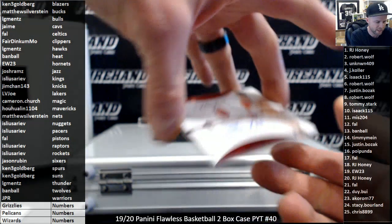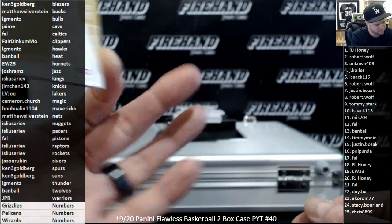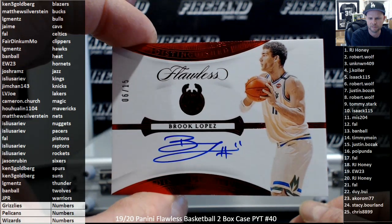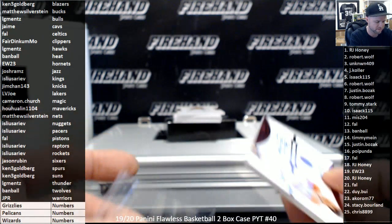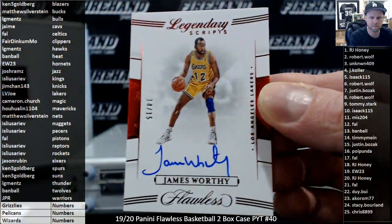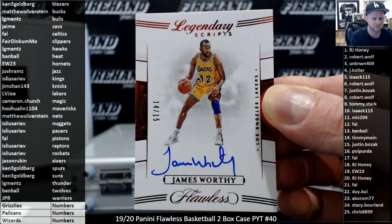Number 25, Brooke Lopez for the Milwaukee Bucks — Matthew Silverstein. Big Game James for the Lakers, 14 out of 15 — LV Joe with the Lake Show.